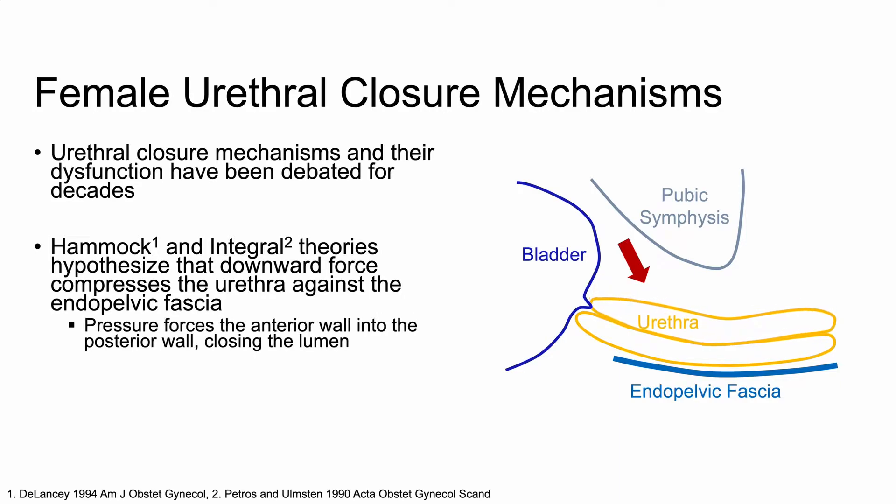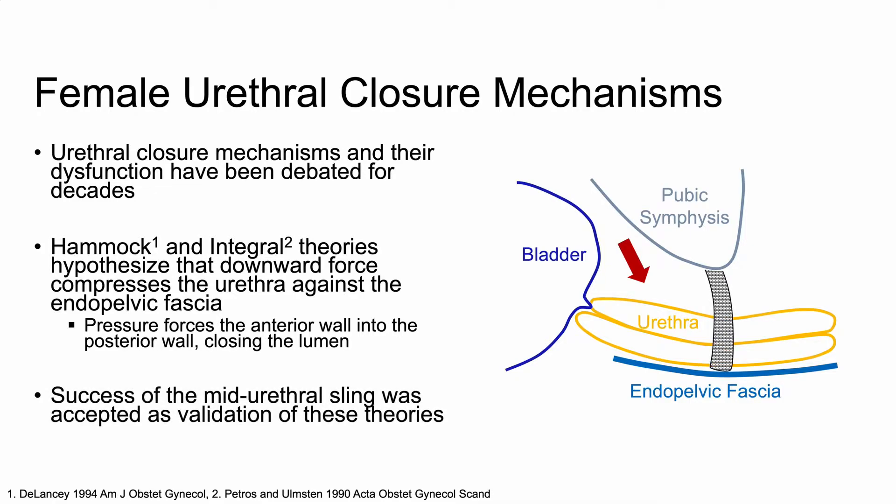This pressure acts transversely across the urethra, forcing the anterior wall to deform towards the posterior wall, which closes the lumen and prevents leakage. Though this hypothesis has not been tested directly with mechanical studies, the success rate of the mid-urethral sling was universally accepted as validation.